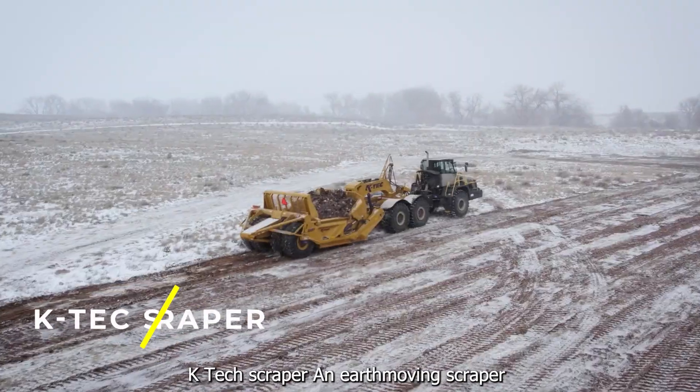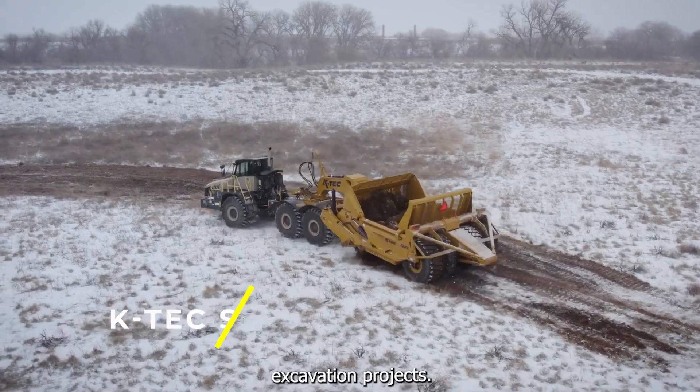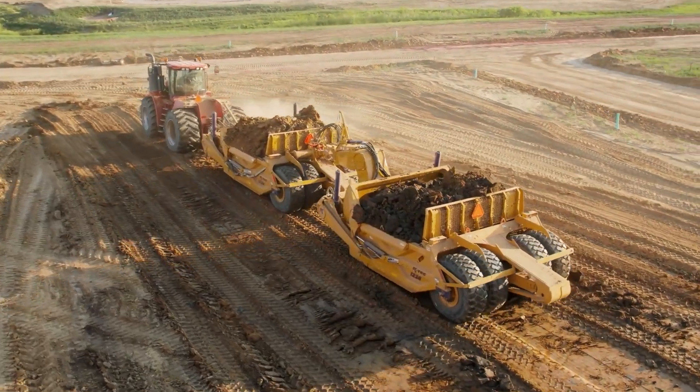KTEC Scraper — an earth-moving scraper that can be used for large-scale excavation projects. It has a capacity of up to 63 cubic yards and can be pulled by a tractor or other heavy equipment.